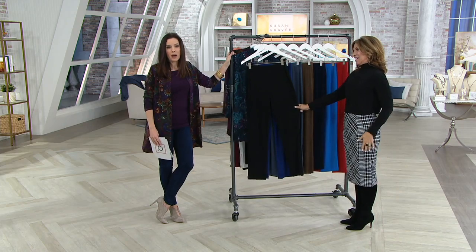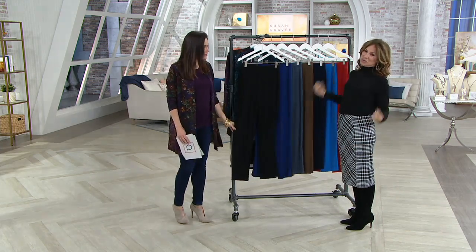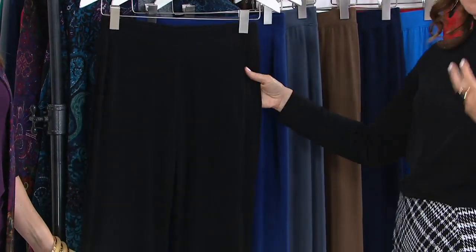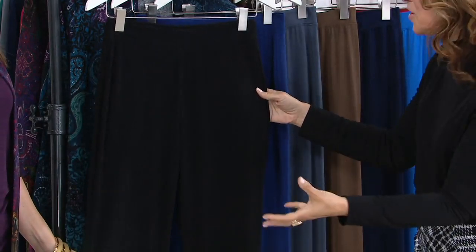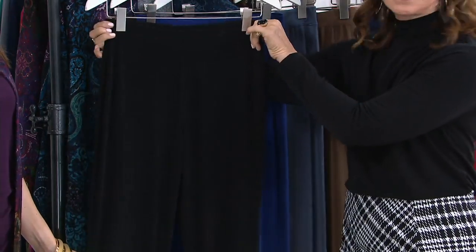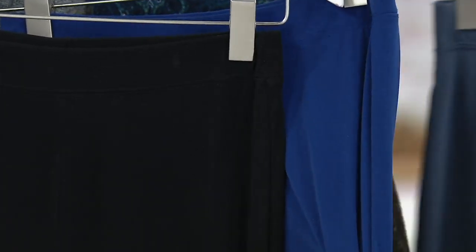This is the pant that you just buy and wear. This is that easy pull-on pant. Women ask how to buy pants on QVC — I always say get an elastic pull-on. It just pulls over your hips, sits at your natural waist, and it's liquid knit. Throw it in the washing machine and dryer. It doesn't wrinkle. It won't pill. Look how gorgeous. Here's the black.